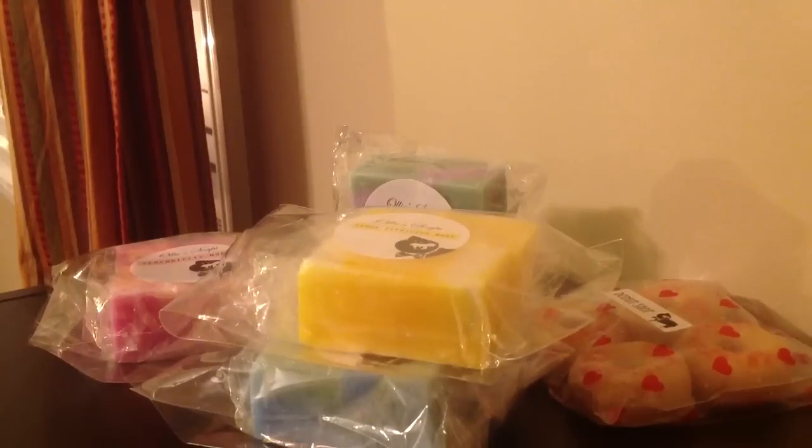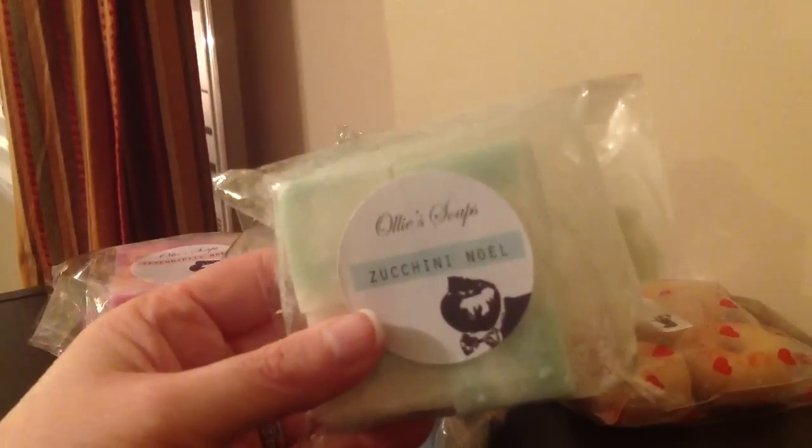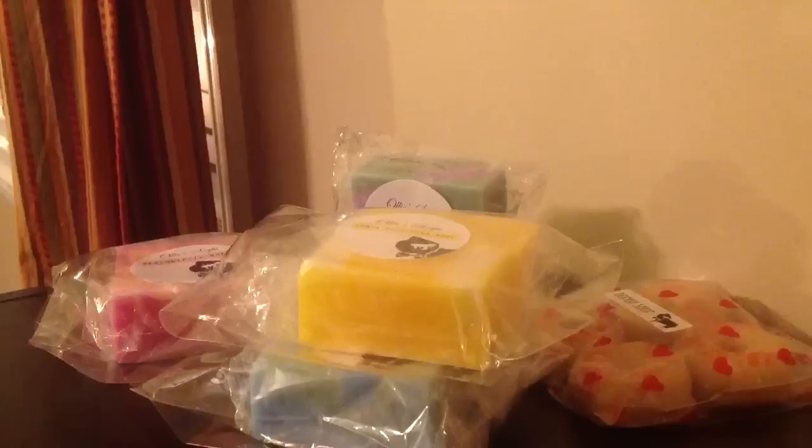And then the last chunk I have is Zucchini Noel — I told you everything almost had Noel on the end of it. This smells really good too. The zucchini is light and the Noel is light, but together they're just a perfect match. So yummy.